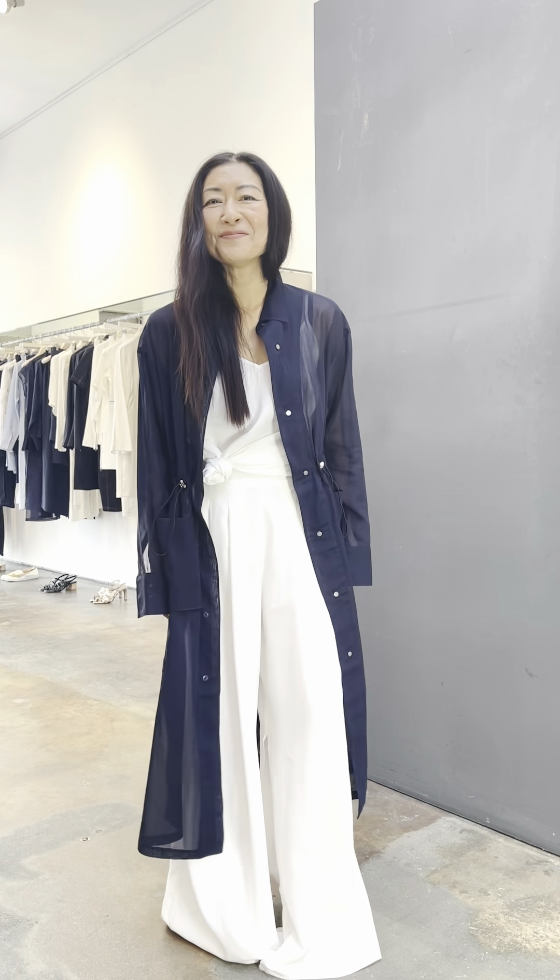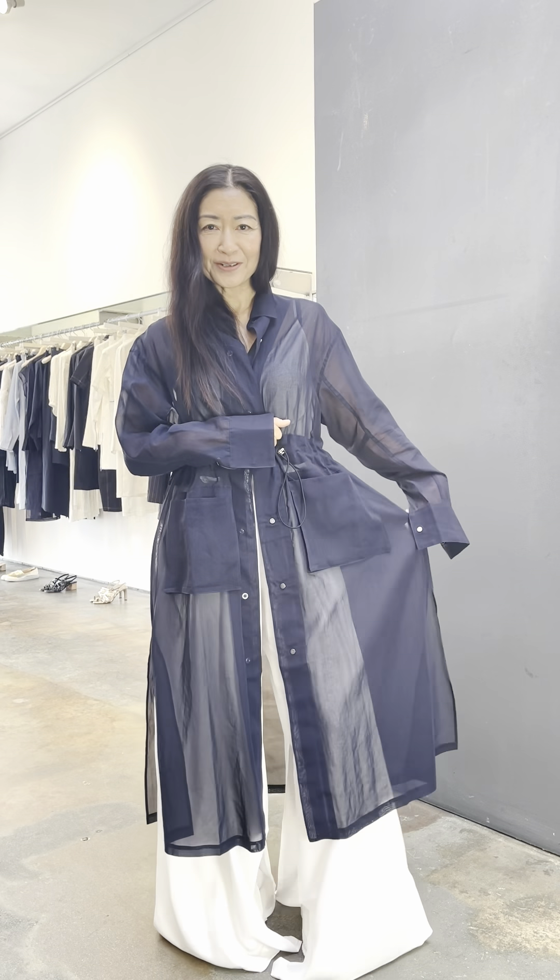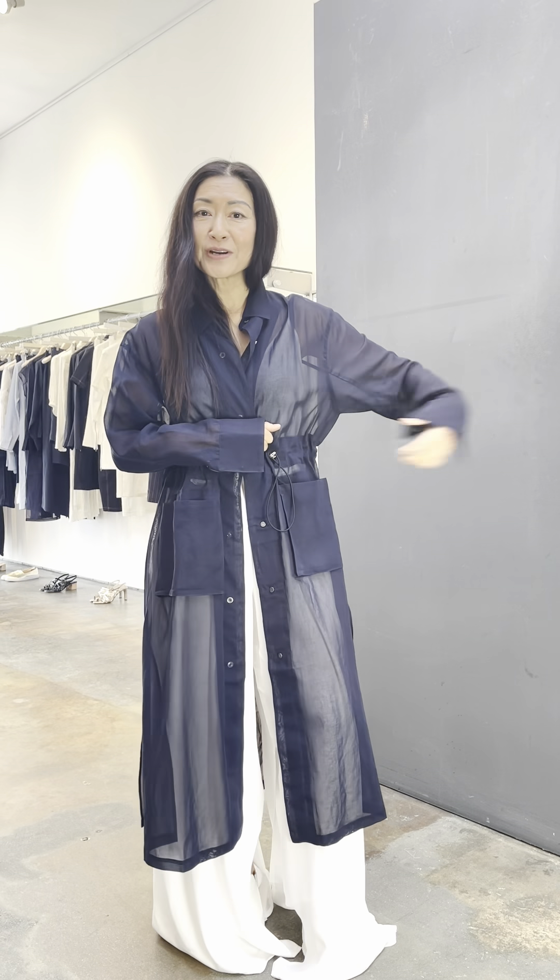Hi, designer Elaine Kim here with a great piece for your wardrobe for spring and summer. This is a sheer coat dress.